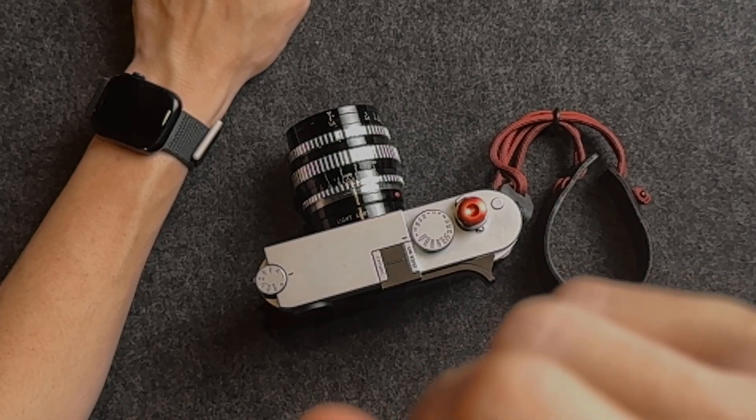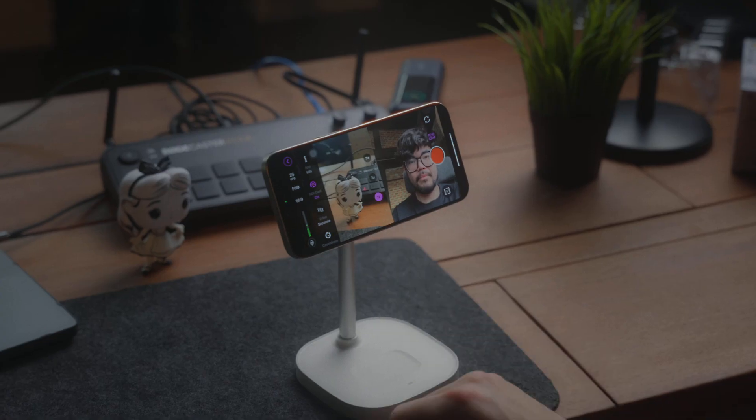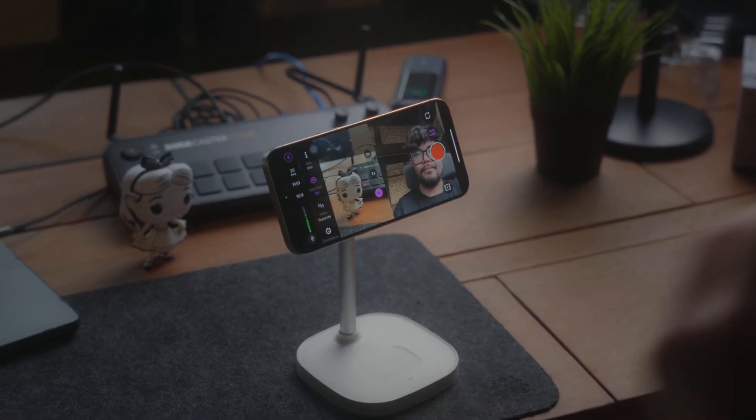This is actually quite interesting because it enables dual cam — front and back simultaneously. So if you're in a pinch and need a podcast, or want to shoot an interview, you can use one phone as two angles, front and back. You can send the signals independently to the Rodecaster Video taking up two slots, or combine the final mix and send it straight in.